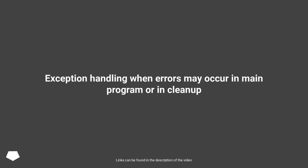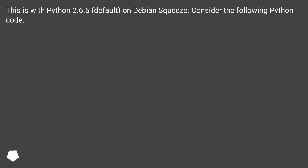Exception handling when errors may occur in the main program or in cleanup. This is with Python 2.6.6, default, on Debian squeeze. Consider the following Python code.